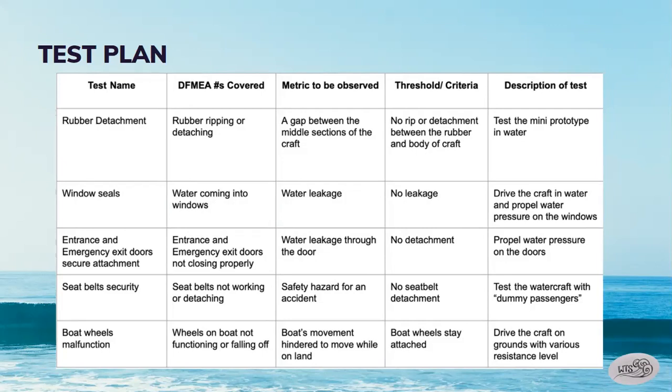The description of each test: for rubber detachment, we would test the mini prototype in the water. For water coming through the windows, we would drive the craft in water and propel water pressure on the windows, and we would do the same for the doors by propelling water pressure on them. For seat belts not working or detaching, we would test the watercraft with dummy passengers. For the wheels on the boat not functioning or falling off, we would drive the craft on grounds with various resistance levels.